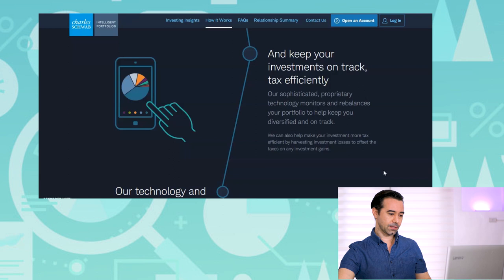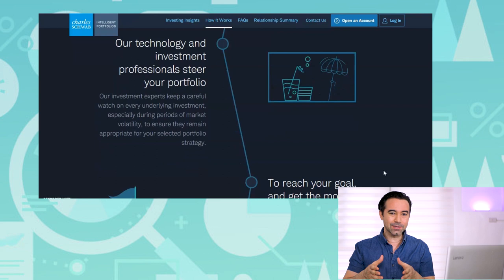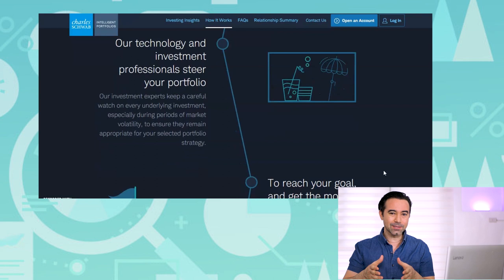A robo-advisor is designed to let you give your money to a company like Charles Schwab, Betterment, or Wealthfront. They use patented technology to invest your money the best way possible and manage the most important thing — the risk associated with all your money. It's really a great option for people who are not interested in doing this all for themselves.